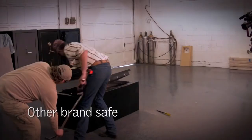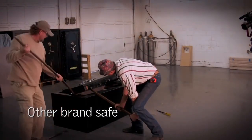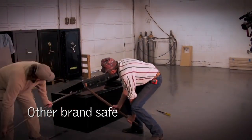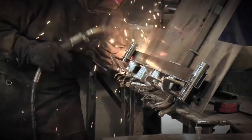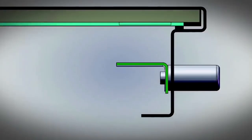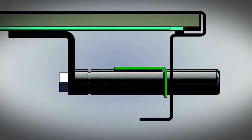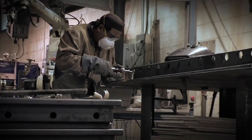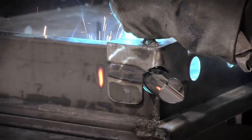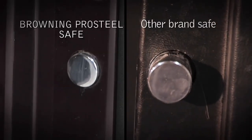Another common attack point is on the locking bolts. In a pry attack, the bolts can be bent and broken from the bolt support bar as the door flexes. When it comes to bolts, Browning Pro Steel safes use large bolts covering more sides of the door for greater security. To combat pry attack, we precisely fit the bolts behind the door frame to eliminate free play that might allow pry bars to get between the door and the body.